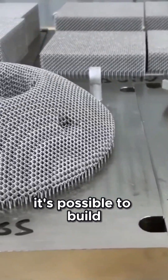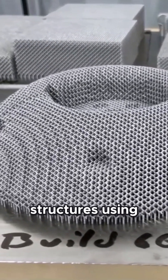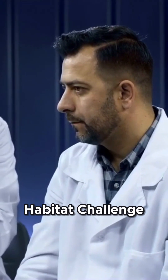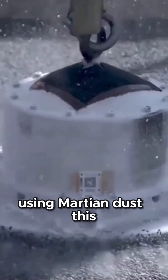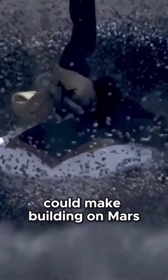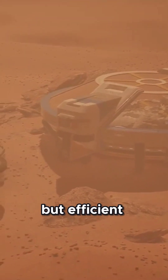NASA has proven it's possible to build structures using Martian soil. NASA's 3D Printed Habitat Challenge has demonstrated that we can create durable structures using Martian dust. This could make building on Mars not only feasible but efficient.